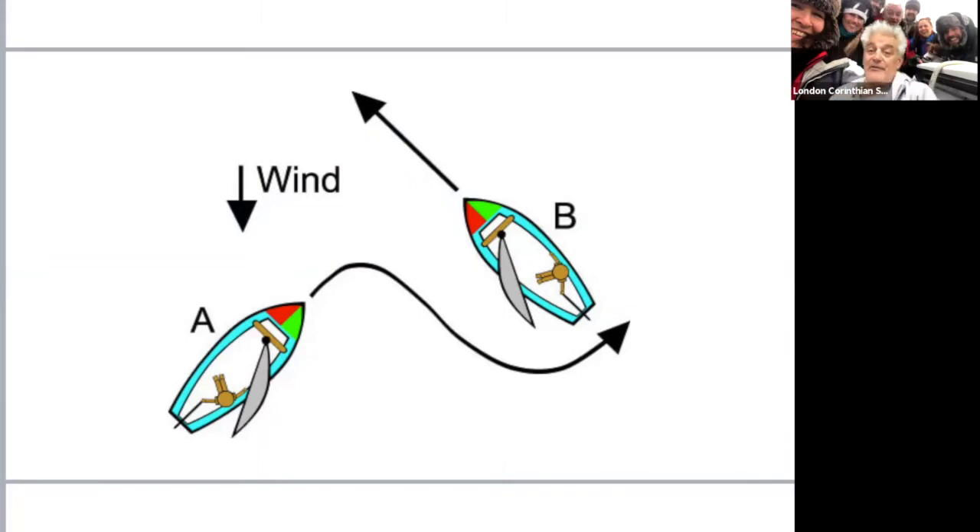Now it's important because of the next couple of slides. Wind from the top again: boat A is on port tack, wind coming over the red left port side. Boat B is on starboard. The first and most important rule - collision regulation number one - is avoid collision at all times. Remember that for the next couple of slides. Boat B is on starboard tack, boat A is on port, and regulation number two is that port is the give-way boat, starboard is the stand-on boat. Starboard has the right of way.